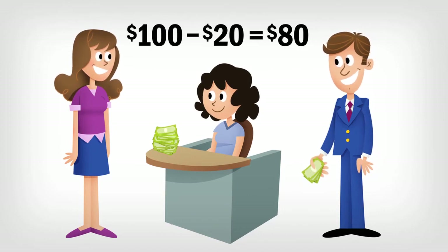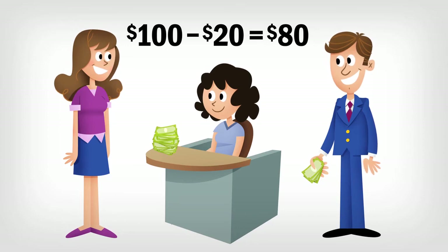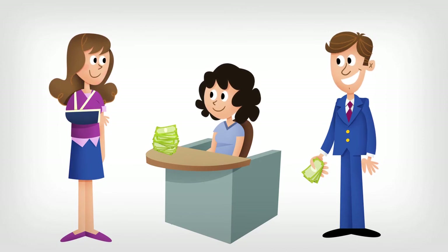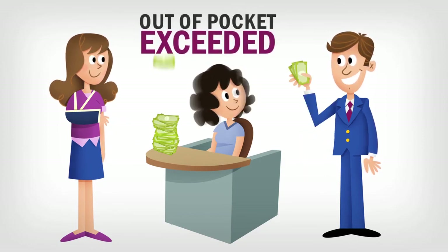In most cases, the money you pay for co-insurance will count towards your annual out-of-pocket maximum. For example, if you get a bill for a surgery and your co-insurance is very high, you may not have to pay the entire amount if you reach your annual out-of-pocket maximum.